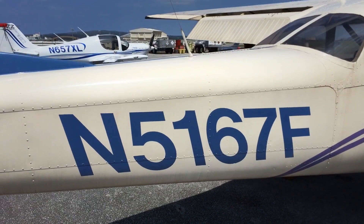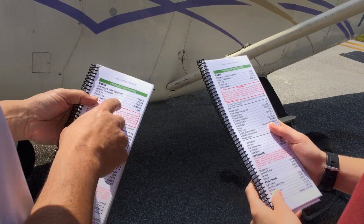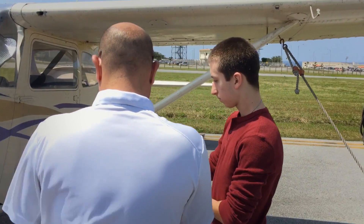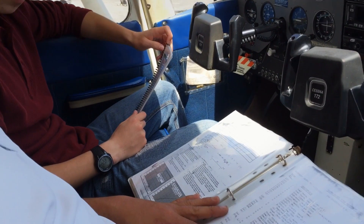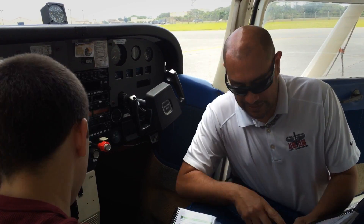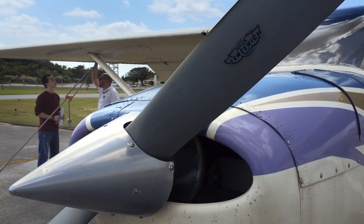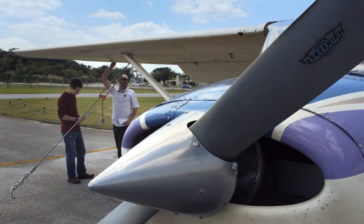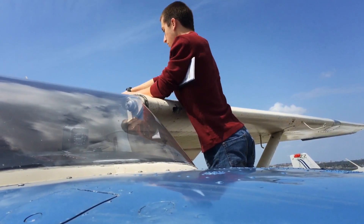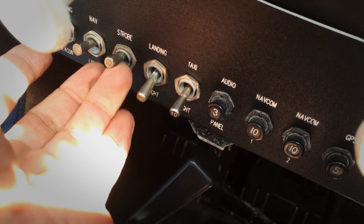But before we can fly, we have to knock out the pre-flight checklist. The checklist is one of the pilot's most important tools, and it's used by all flyers whether civilian or military. It's a small booklet that gives the pilot the step-by-step process for almost any situation, so we won't have to recall everything from memory at a moment's notice if, say, the engine fails. We have to make sure everything is in proper working condition, nothing is broken or loose, and that we have enough fuel for the flight. We also have to be certain that all the switches and knobs are flipped in the correct positions for takeoff.